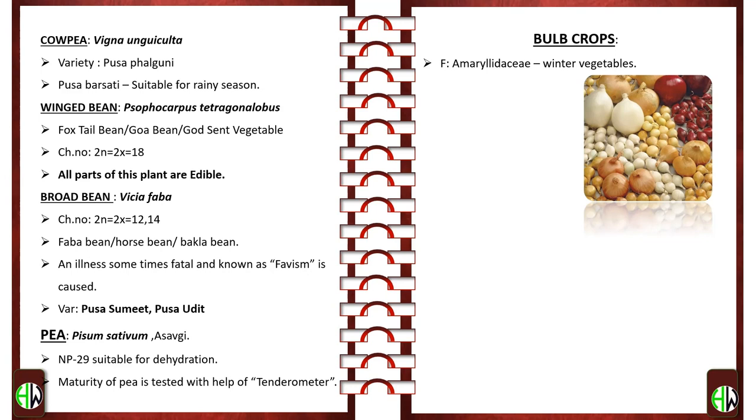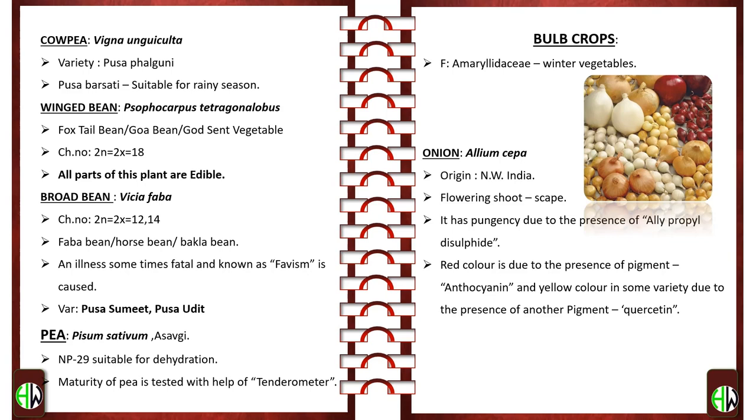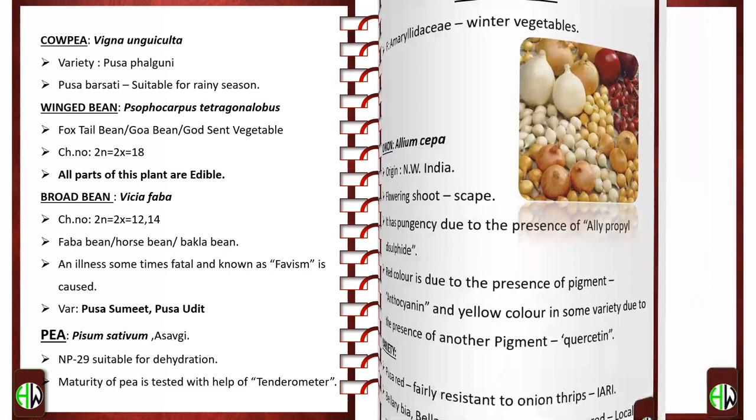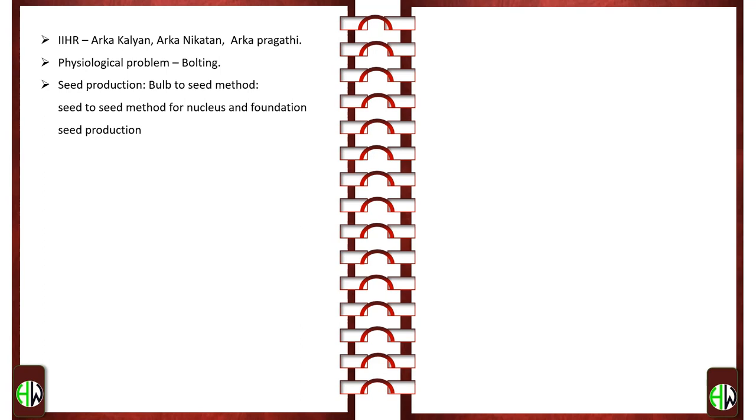Bulb crops belong to family Amaryllidaceae and are winter vegetables. Onion — botanical name Allium cepa; origin North-West India. Flowering shoots are referred to as bolters. Onion pungency is due to the presence of allyl propyl disulfide. Red color is due to the pigment anthocyanin, and yellow color in some varieties is due to the pigment quercetin. Varieties: Pusa Red, fairly resistant to onion thrips, released by IARI; local varieties Bellary Bia, Bellary Red, Hoona Red, Kotna Red. IIHR-released varieties: Arka Kalyan, Arka Niketan, Arka Pragati. Physiological problem is bolting. Seed production can be done by bulb-to-seed method and seed-to-seed method for nucleus and foundation seed production.